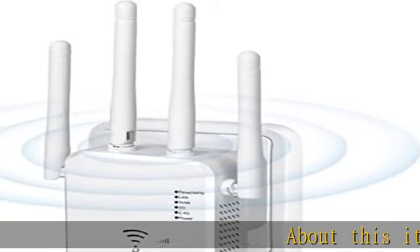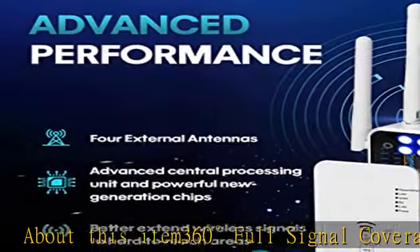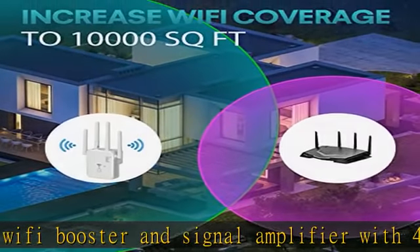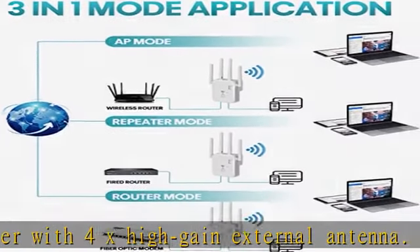About this item: 360-degree full signal coverage. This Wi-Fi booster and signal amplifier with 4x high-gain external antenna covers up to 10,000 square feet. The Wi-Fi signal booster can penetrate obstacles such as floors and concrete walls, and provide you with a stable Wi-Fi signal indoors.